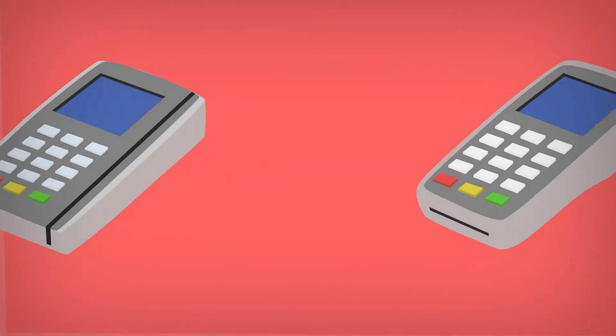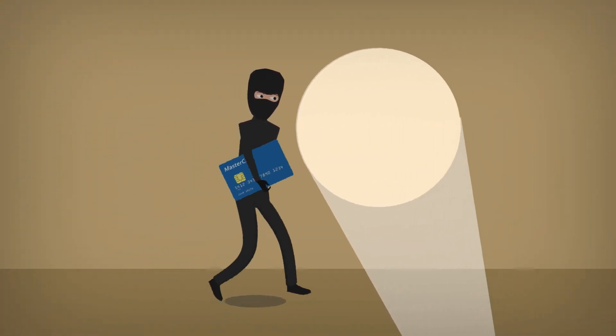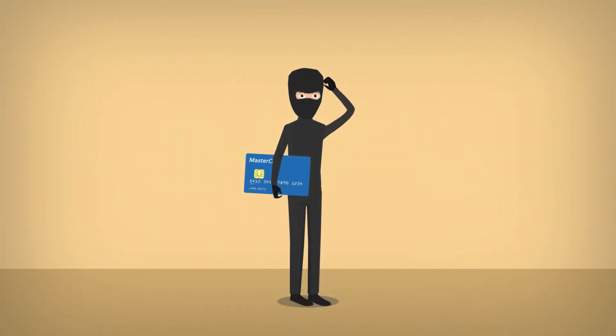Instead of swiping the card to process a sale, the card is inserted into an EMV-ready terminal. At that point, the customer may enter a PIN to complete the sale. This process makes it extremely difficult to steal and use the cardholder's information.